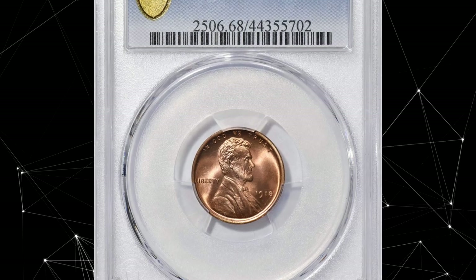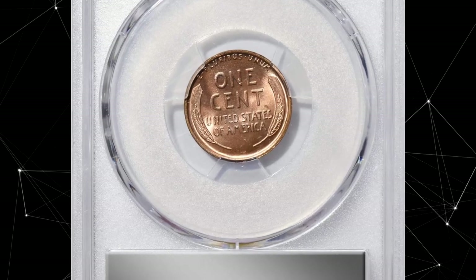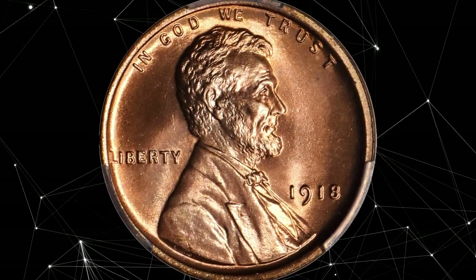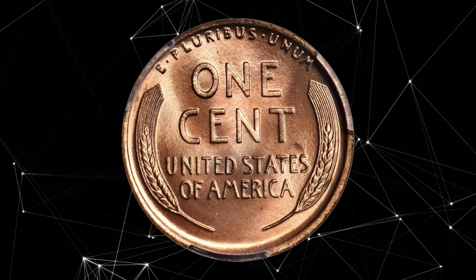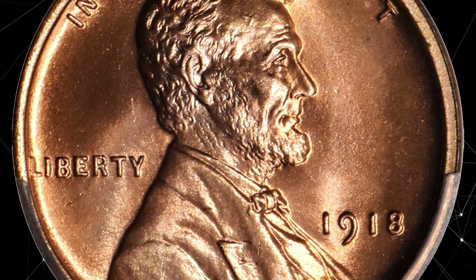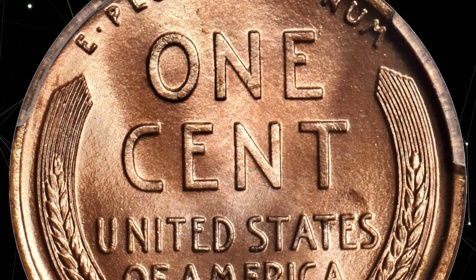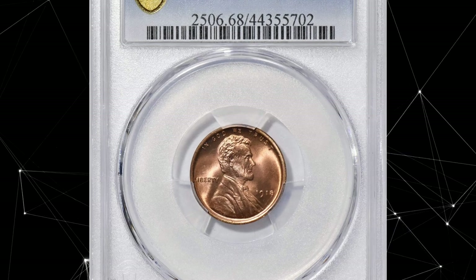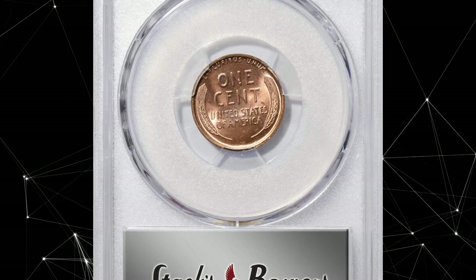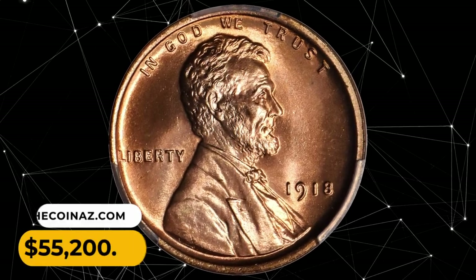Number 1: 1918 Lincoln Cent in MS68 Red condition. This virtually flawless example really needs to be seen to be fully appreciated. Silky smooth surfaces exhibit vivid mint color of beautiful pinkish red, and the striking detail is razor sharp throughout the design with extraordinary eye appeal. While the 1918 is one of the more plentiful early-date Lincoln cents, high-quality mint-state examples are scarcer than those of 1916 and 1919. Near the pinnacle of numismatic preservation, this red ultra gem is the utmost condition rarity. It ended up selling for $55,200.